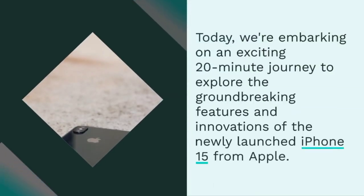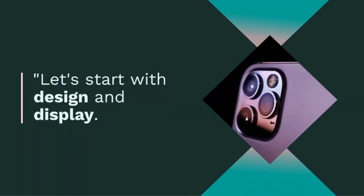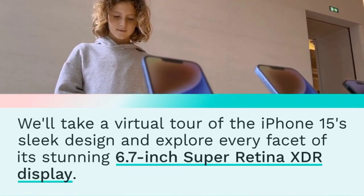Let's start with the sleek design and explore every facet of its stunning 6.7-inch Super Retina XDR display. Get ready for a visual feast.